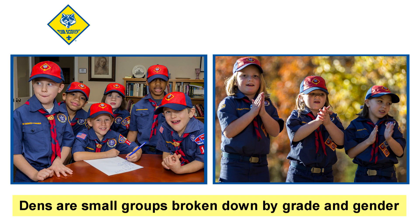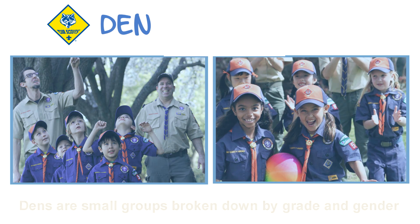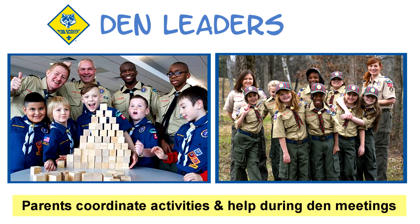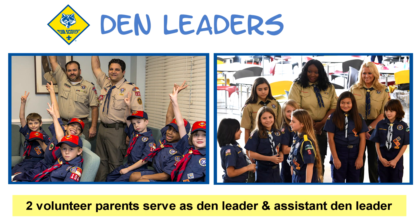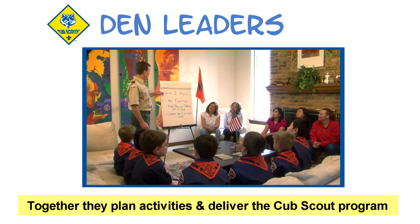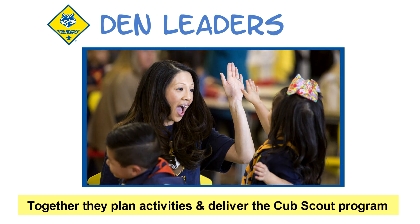You and your child are now part of a small group based on grade and gender called a den. This group meets two to three times a month to do Cub Scout adventure activities. Parents in your den work together to coordinate activities and help during den meetings. Two parents serve as volunteers: the den leader, an assistant den leader, or co-den leaders. Together they help plan activities and use the den meeting plans to deliver the Cub Scout program.